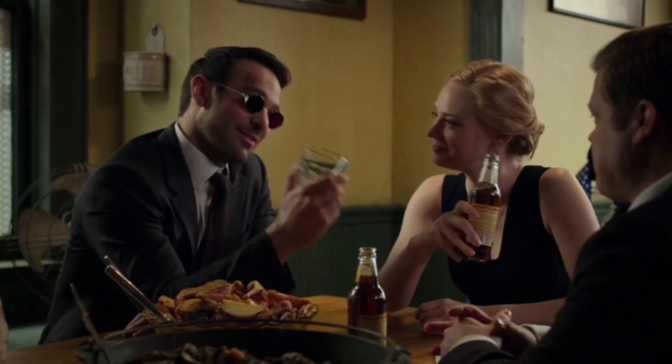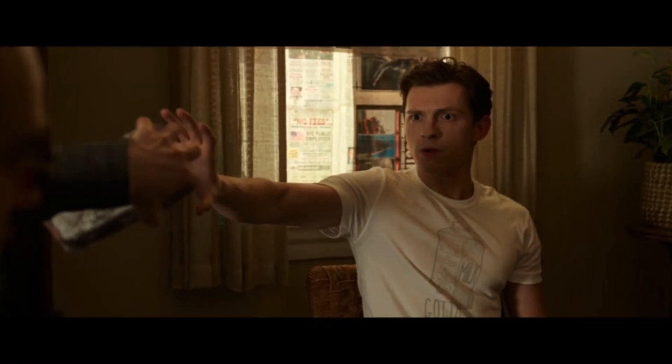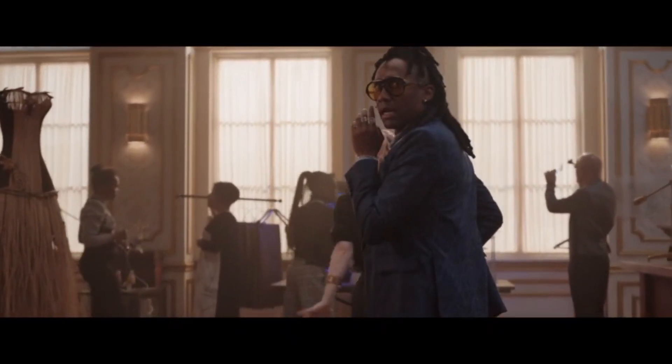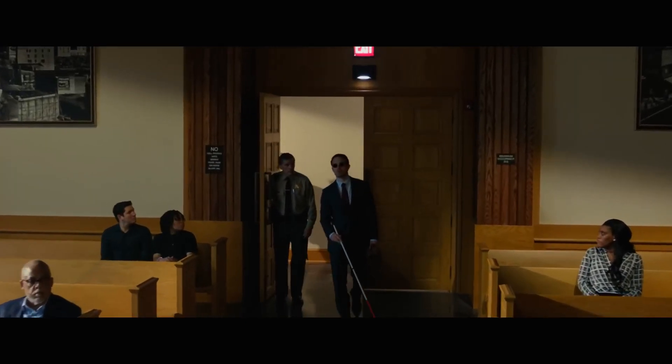After the Blip, Matt Murdock, Foggy Nelson, and Karen Page would continue taking on various clients in their law firm. During this time Matt would meet superhero outfit designer Luke Jacobson in Los Angeles and would agree to take on his legal cases as Luke made various new suits for Matt.